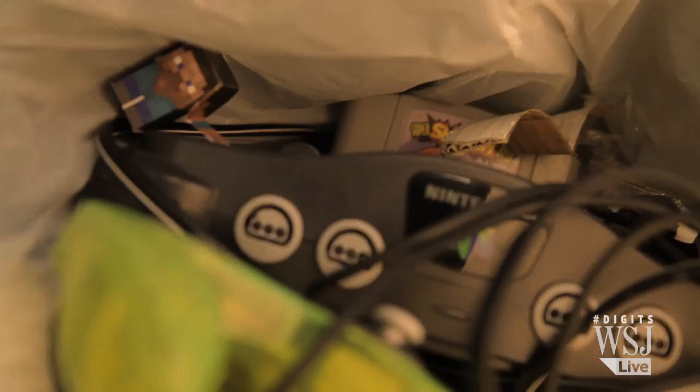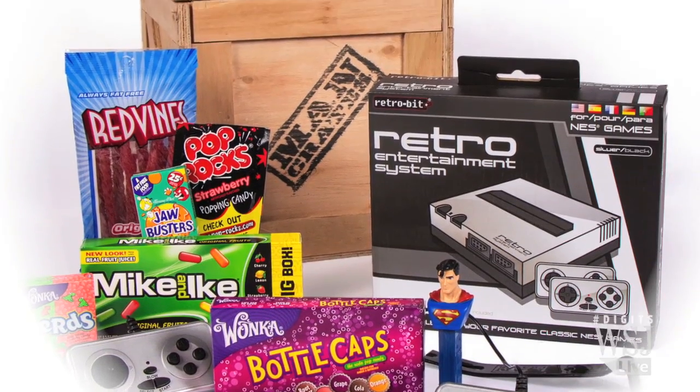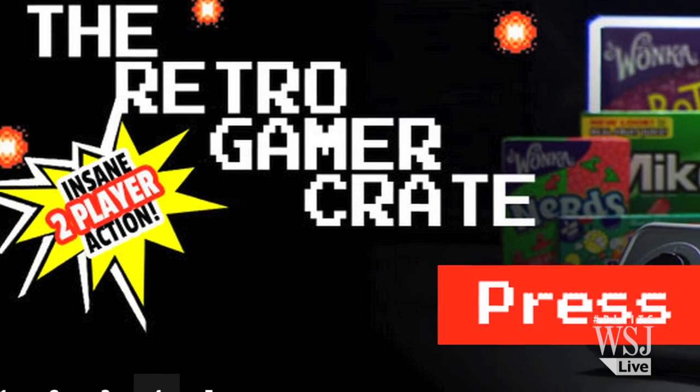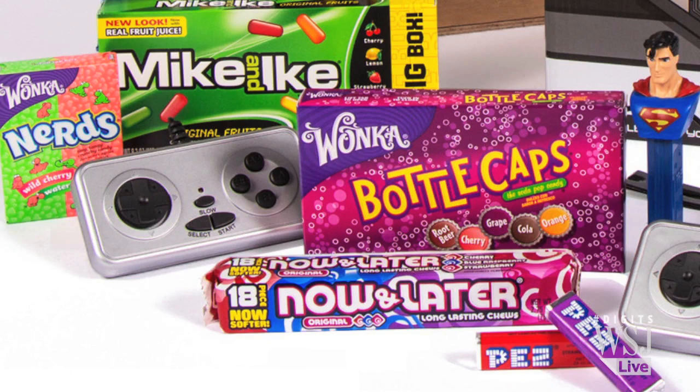Has Grandma caused a ruckus and thrown out the old Nintendo? Fear not! This retro gamer crate is all the reconnaissance an 8-bit-deprived techie needs. It comes in a man-crate, complete with a retro-bit gaming system, two controllers, two classic Nintendo games, and lots of candy. Really... candy.